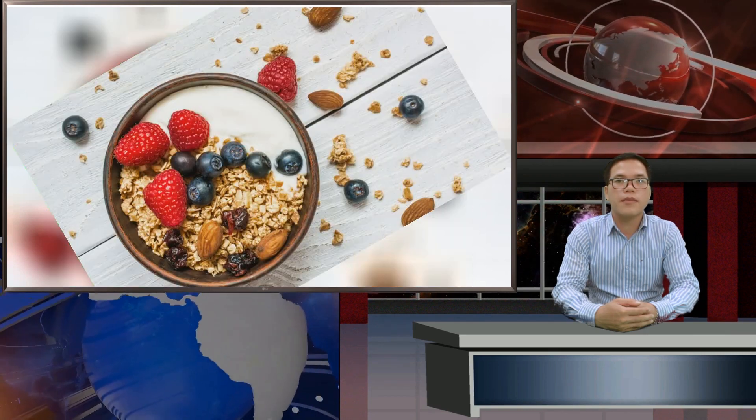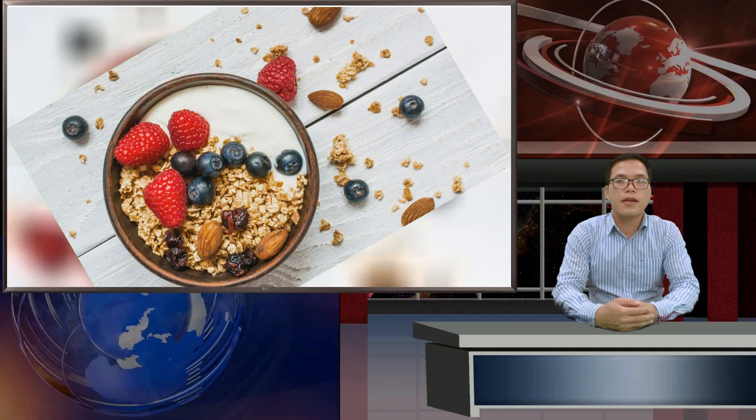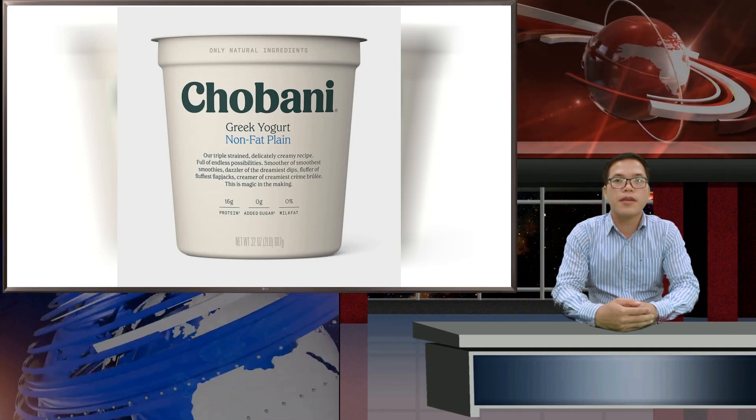It also packs live active cultures for a probiotic punch. This is 100% a great yogurt, says Langer. She especially loved the taste for a plain yogurt, since it's not chalky at all. Rich in protein and probiotics, it makes for a perfect midday snack.